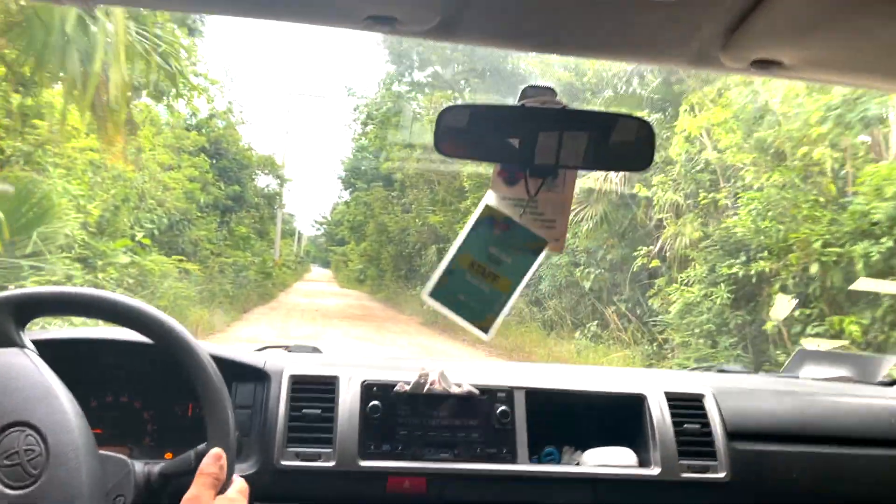One thing I can tell you about this specific tournament is the stretch to come in is very long — about 10 to 15 minutes to get to the gates of the tournament. The roads are very, very bumpy. Once you get into that stretch, there is going to be a security guard at the gate waiting for you.